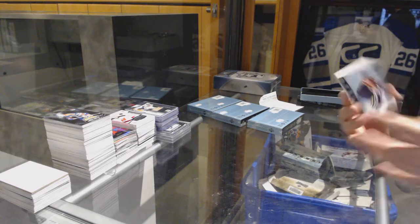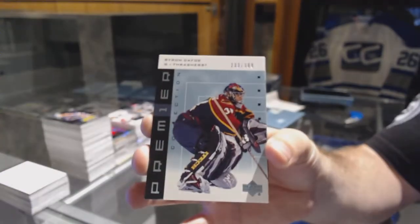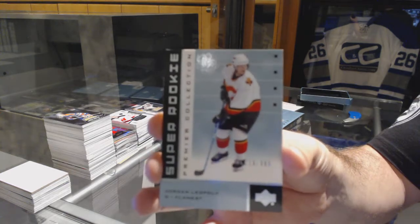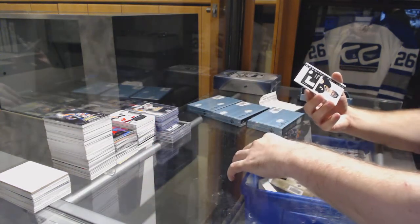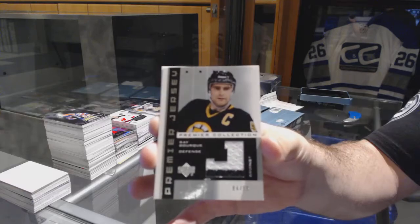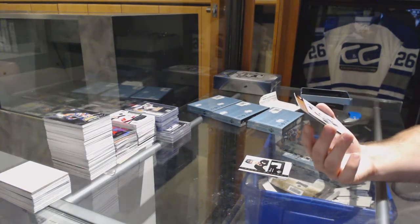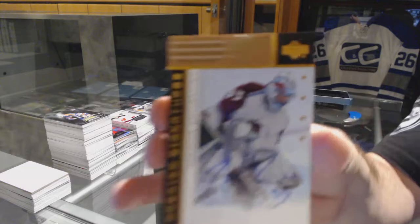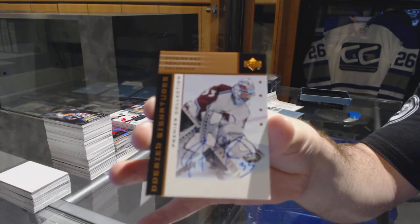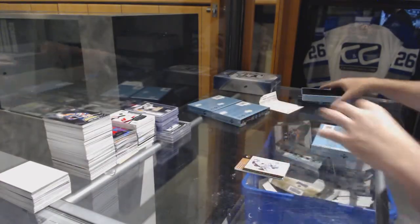Alright, we've got for the Winnipeg Jets at number 399, Byron Dafoe. For the Calgary Flames, Jordan Leopold number 399 super rookie. For the Boston Bruins, number 299, Ray Bourque two-color jersey. And we've got an autograph for the Avalanche — Patrick Roy. That first box was pretty sweet.